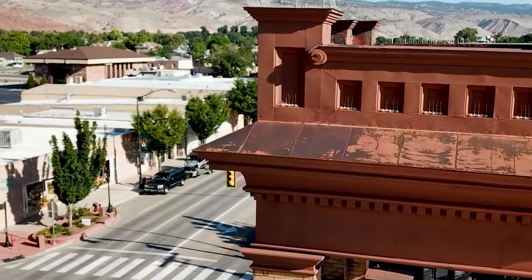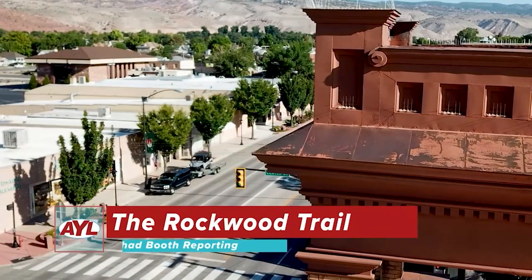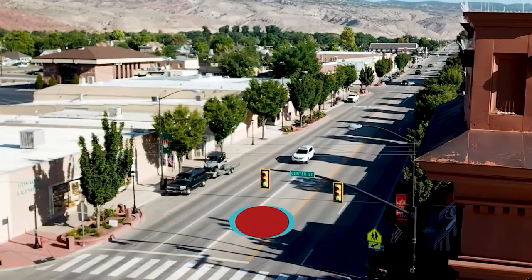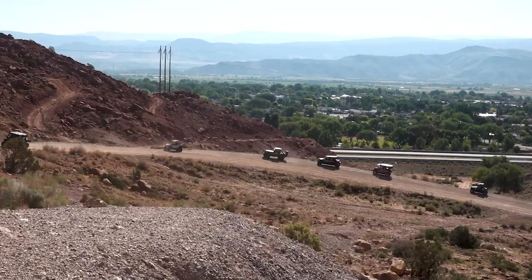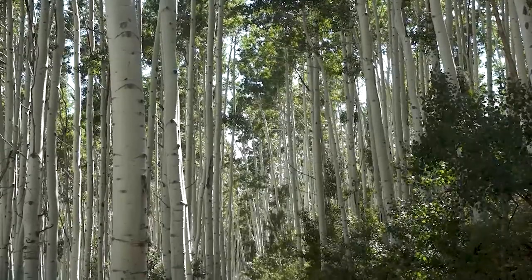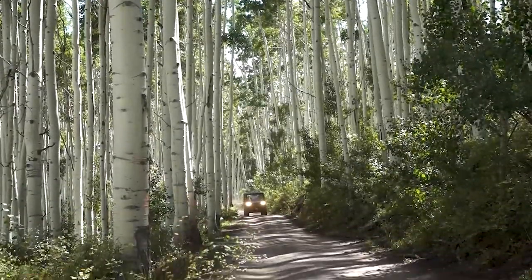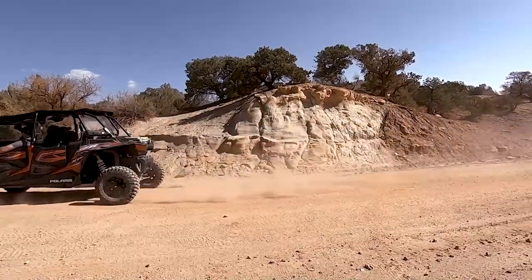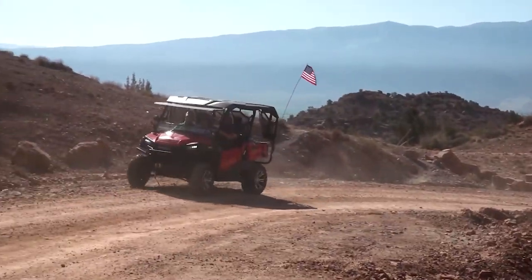Welcome to Richfield. This is one of the many towns in central Utah which offers direct access to the world-famous Paiute Trail system. If you take West Long Trail number four, which climbs straight out of town and into the Fish Lake National Forest, it will join up with the 275-mile long main loop of the Paiute Trail — a perfect route for a family outing.